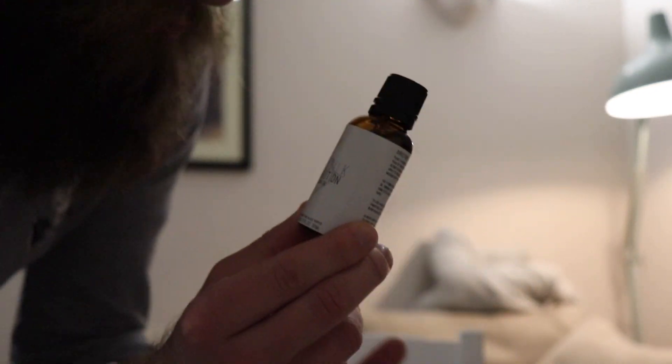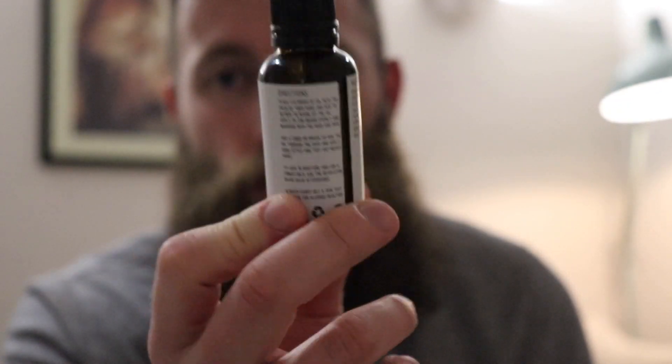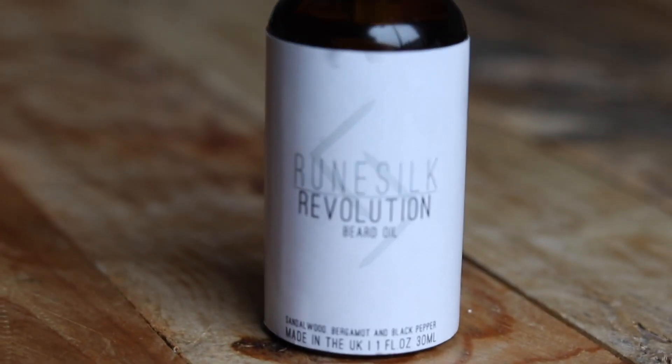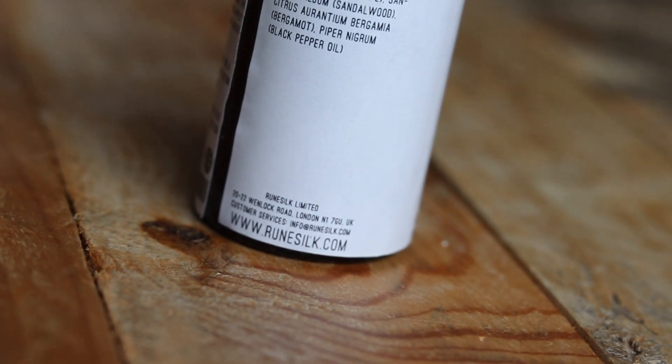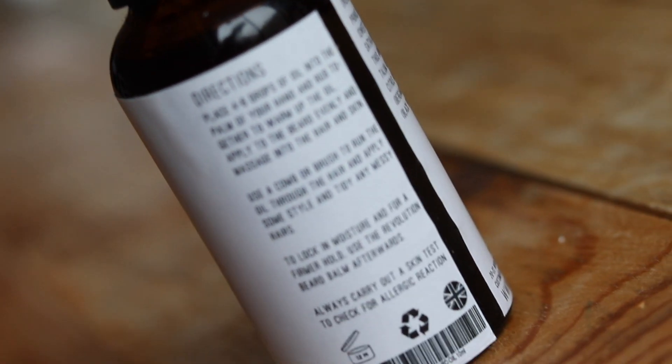This stuff — I've been really impressed with it. It's taken me ages to get around to recording a video. It's called Rune Silk, and it's the Rune Silk Revolution Beard Oil from a brand called Rune Silk. I haven't used this in a while — it's so refreshing. The scent is bergamot, sandalwood, and black pepper, and it's divine — seriously one of the best scents out there. It almost smells like an aftershave, but it smells too pure, too natural. It's really light but deep — it's got a lot to it.